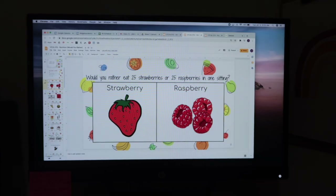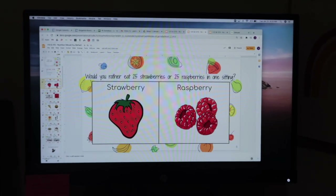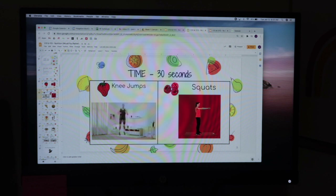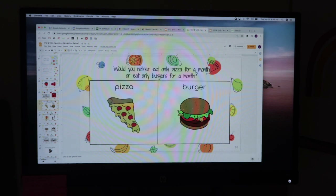For upper elementary and middle school it's a 'Would You Rather' format — so 'Would you rather eat 25 strawberries or 25 raspberries in one sitting?' They pick and do 30 seconds of exercise. Another one: 'Would you rather eat only pizza for a month or only burgers for a month?' I'll pick two students to share their answers for each slide.